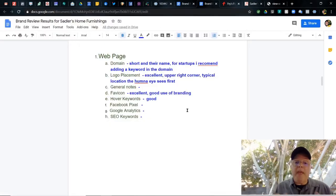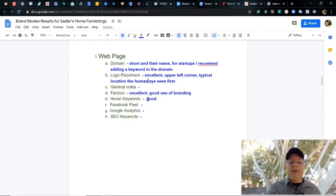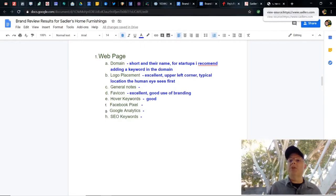I wrote a few things down. Their domain is short — it is their name, which is always good. For startups, I do recommend adding a keyword straight into the domain itself, that way it's seen everywhere. Logo placement: excellent, upper left, which is the typical location the human eye sees first. Favicon: excellent, good use of branding — they use the S, the font script for the letter S from their brand. Good hover keywords. I want to take another look at the Facebook pixel, Google Analytics, and more SEO keywords on their page.